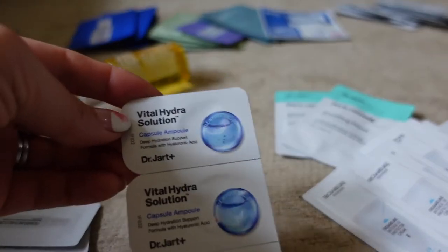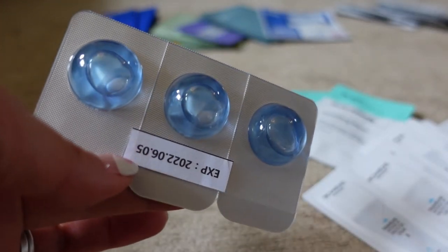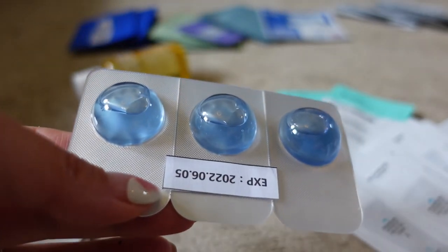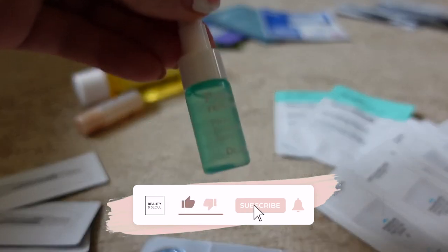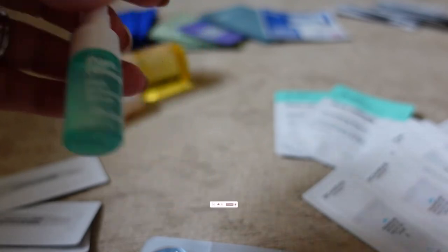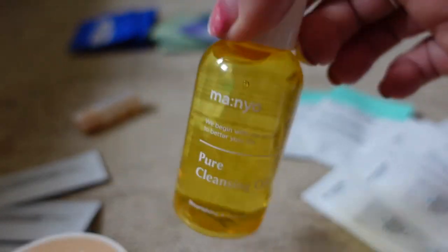Dr. Jart gave me three of these Vital Hydra Solution capsules — they're out of date in June, so these ones are great for travelling. Before COVID, when you didn't have to wear a mask, I would slather one of these capsules on — I even have an in-flight skincare routine on Instagram where I literally slather one of these on. They also gave me the Pore Remedy PHA exfoliating serum and a miniature of the ceramide cream.